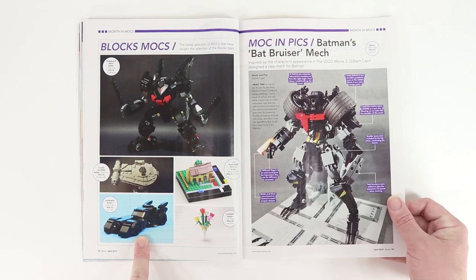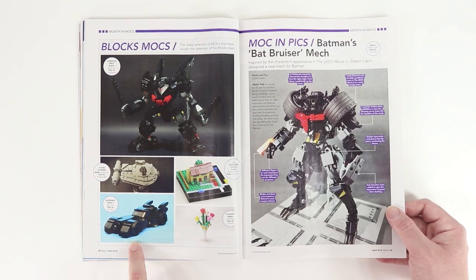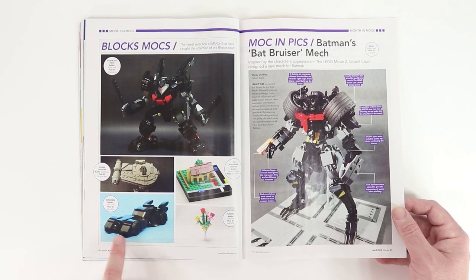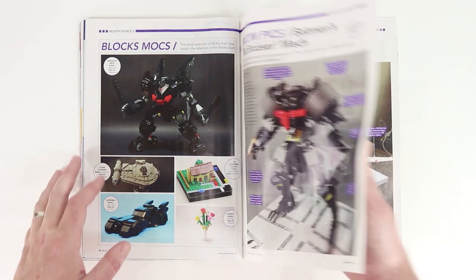Look at this — this is like a Tim Burton Batmobile, and it's really small, like barely six to eight studs wide. For a Batmobile, it's a pretty small scale, and they've done a pretty excellent job nailing the aesthetic of this particular Batmobile from history.